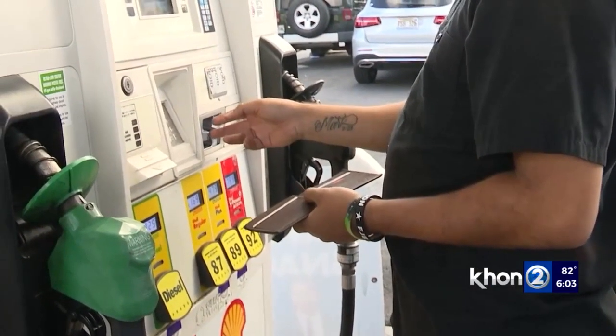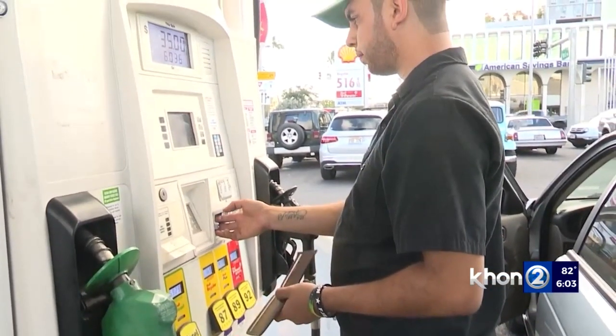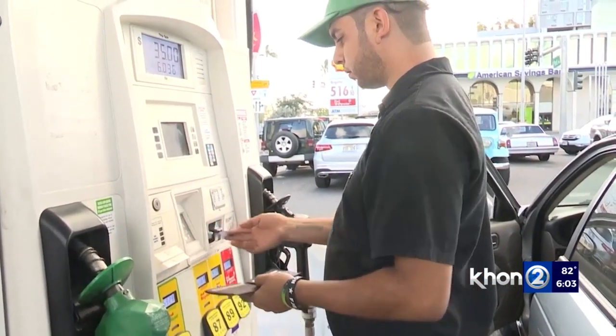It's not just at the store. Police say ATMs and gas pumps have long been targets of skimming devices as well.